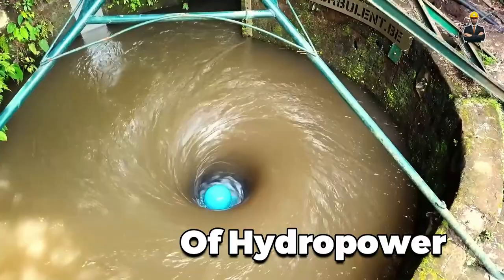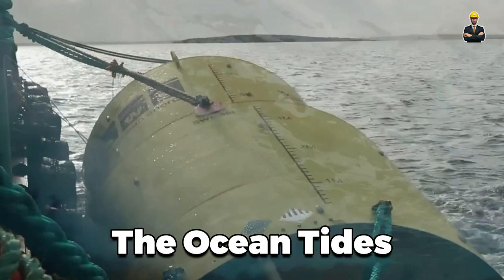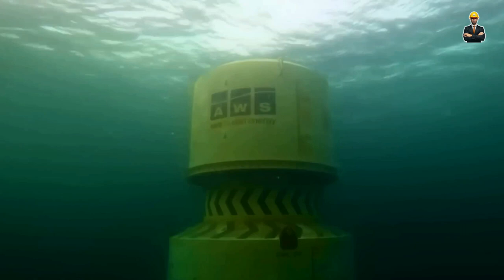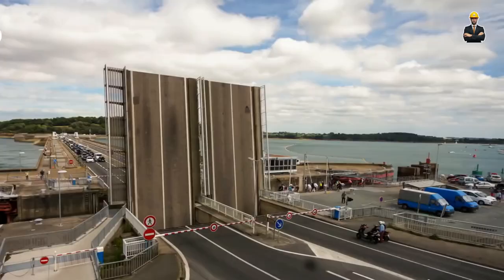Forget towering dams and raging rapids. The future of hydropower is hidden in the gentle gurgle of your local stream, the rhythmic pulse of the ocean tides, and even the treated water flowing through waste treatment plants. Join us on a journey through 12 incredible advancements in hydropower.